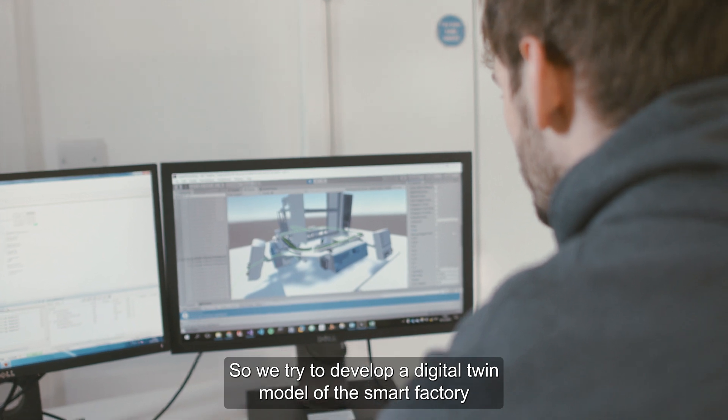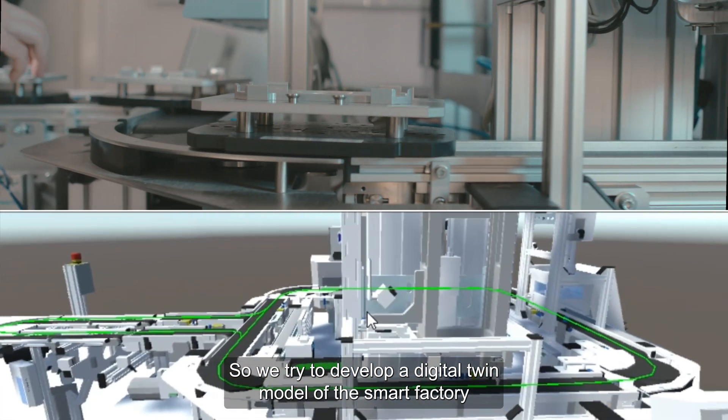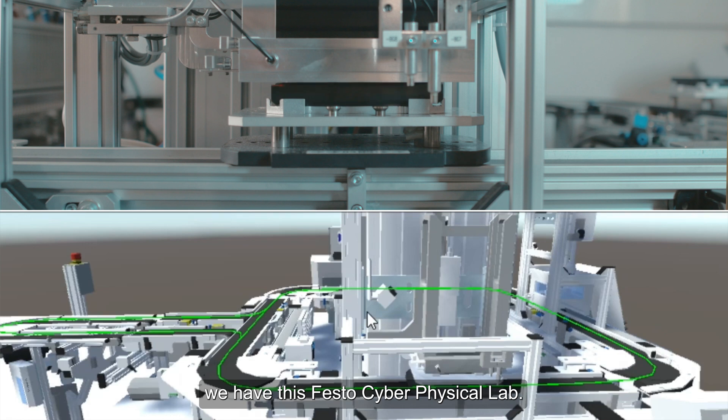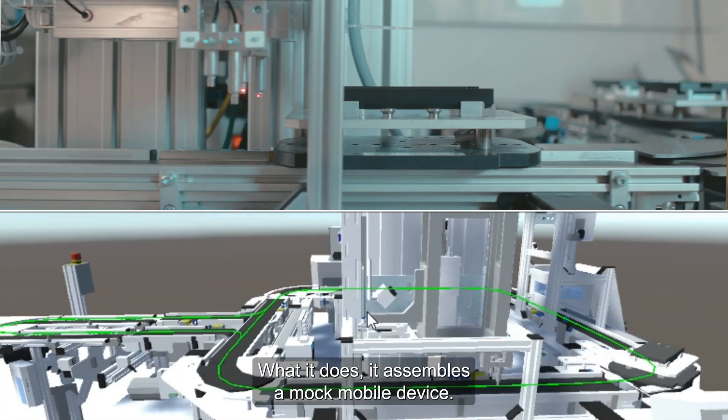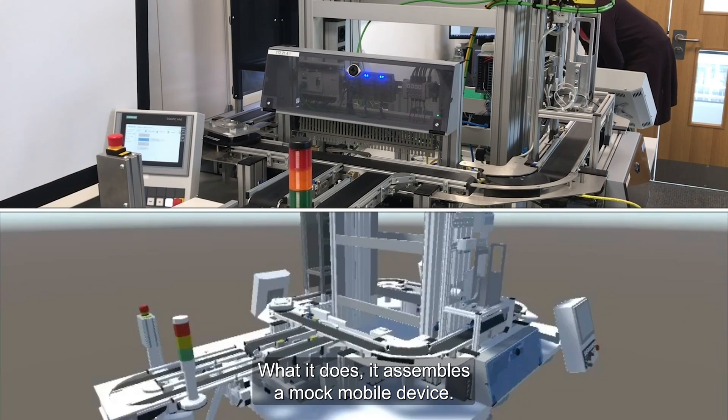We are trying to develop a digital twin model of the smart factory. At Middlesex University, we have the Festo Cyber Physical Lab — it's an assembly line that assembles a mock mobile device.